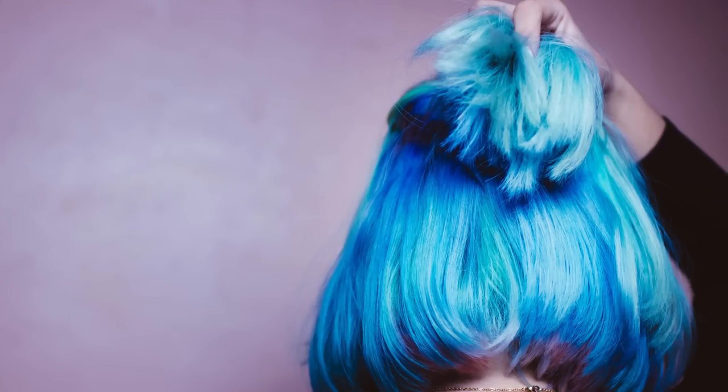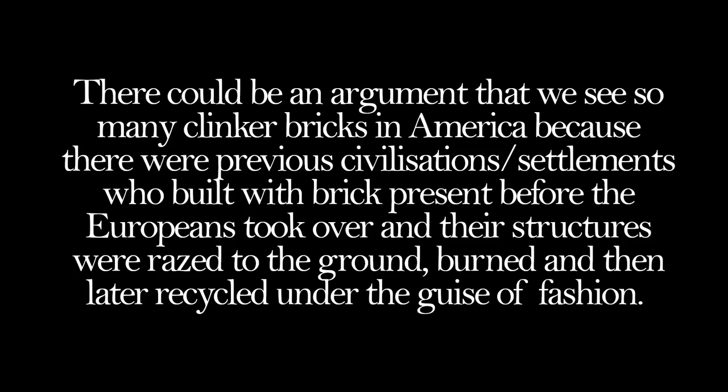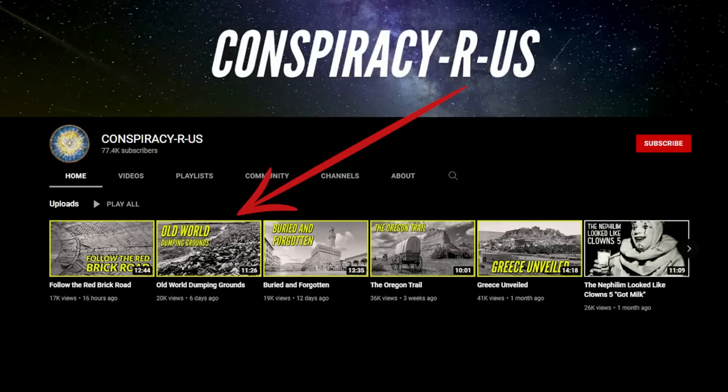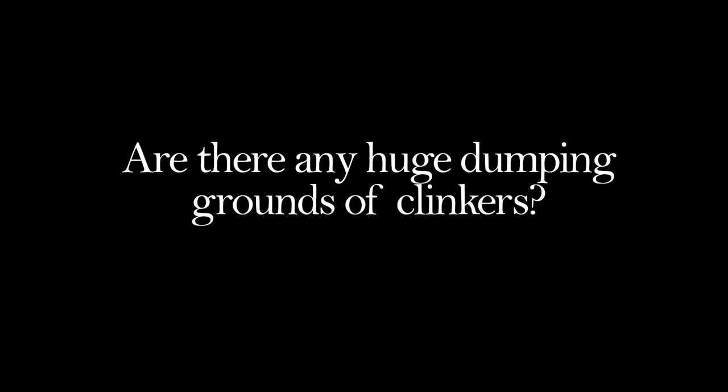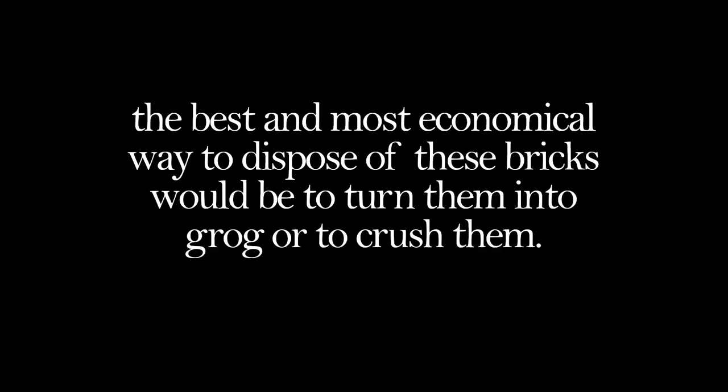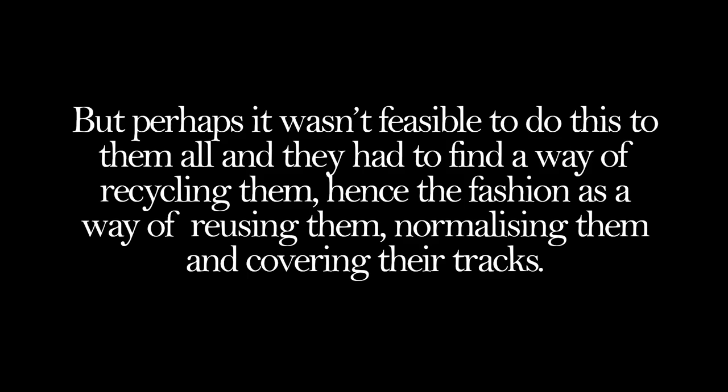But this is where I think it gets interesting. There could be an argument that we see so many clinker bricks in America because there were previous civilizations or settlements who built with brick present before the Europeans took over, and their structures were razed to the ground, burned, and then later recycled under the guise of fashion. This would be hard to evidence properly, but Conspiracy R Us put out a great video on old world dumping grounds in America - it's worth watching. Clinkers could very well be brick remains from previous settlements that they tried to erase by burning. Are there any huge dumping grounds of clinkers? It shouldn't be ruled out. It's true that the best and most economical way to dispose of these bricks would be to turn them into grog, but perhaps it wasn't feasible to do this to all of them, and they had to find a way of recycling them - hence the fashion - as a way of reusing them, normalizing them and covering their tracks.